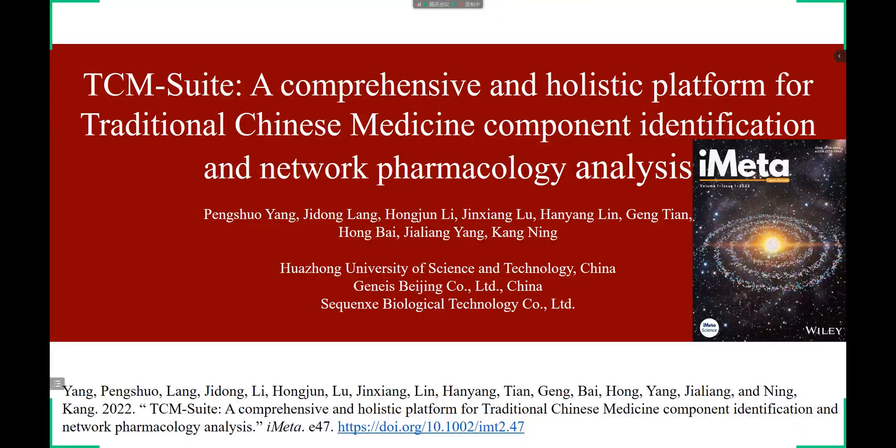I will share the article we published on iMeta. For investigating traditional Chinese medicine, we developed the TCM Suite platform composed of two sub-databases, Holmes Suite and Watson Suite, for TCM biological ingredient identification and network pharmacology investigation, respectively.